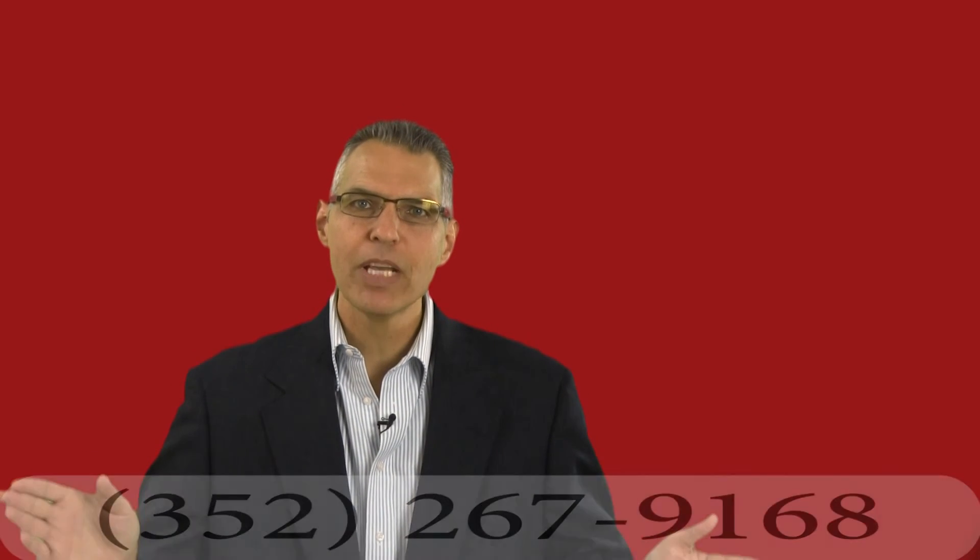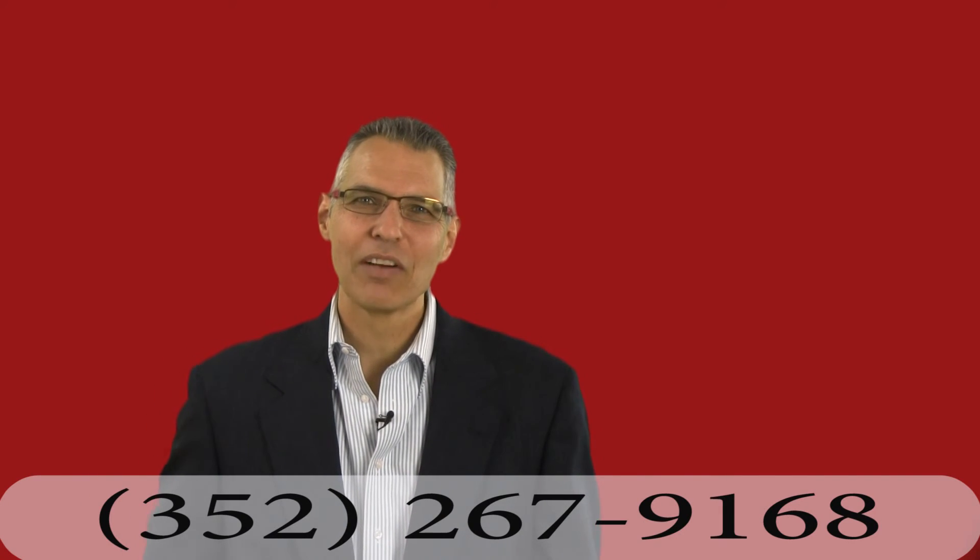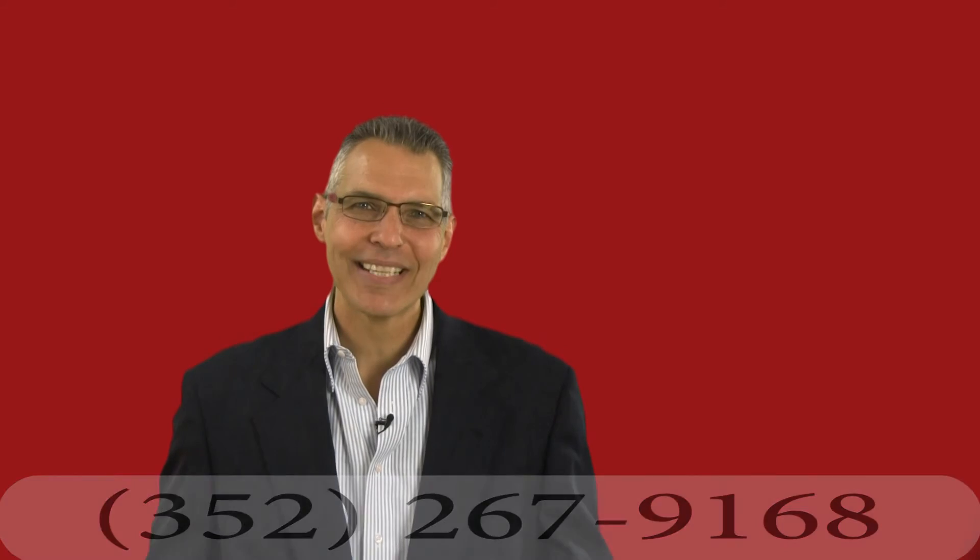If you have any questions about bringing a claim against CVS, you can always give me a call. I am Guy DiMartino, meeting you at the intersection of law and medicine. Have a great day.